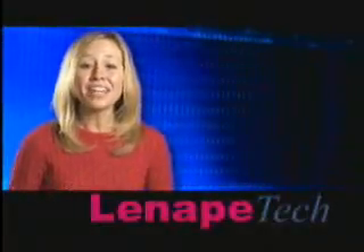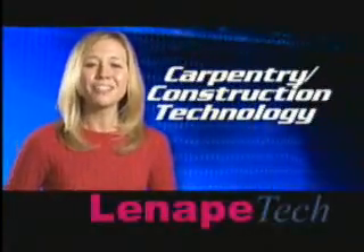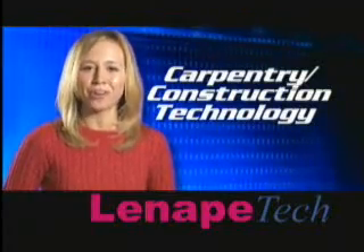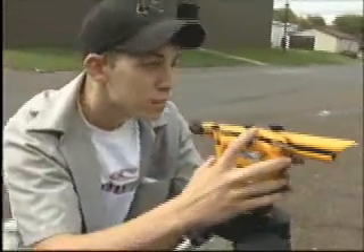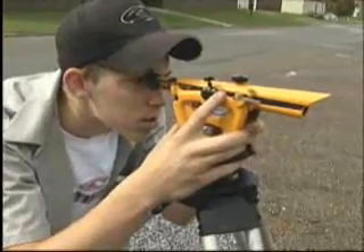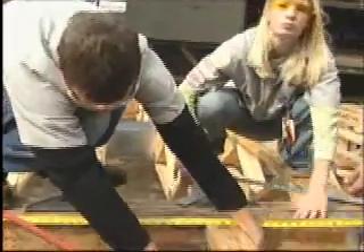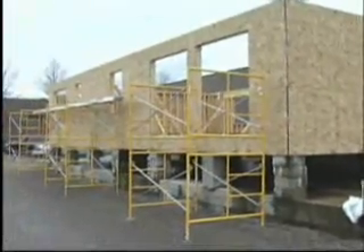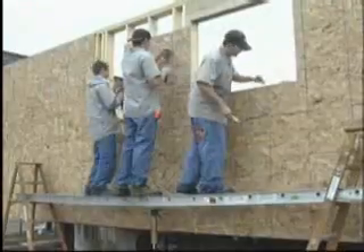Build a solid foundation for your future with the skills you'll learn in Lenape Tech's Carpentry Construction Technology Program. Talk about learning on the job — Lenape Tech Carpentry Construction Technology students develop valuable professional skills by actually constructing a house from foundation to finish, right at the school.